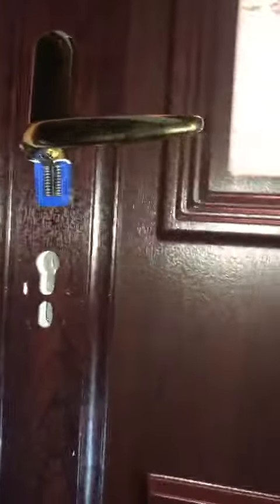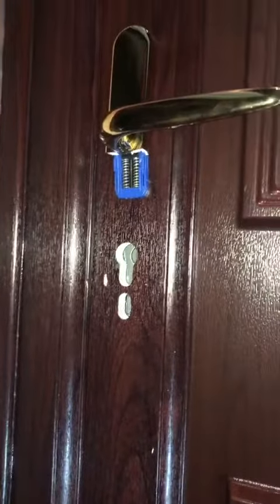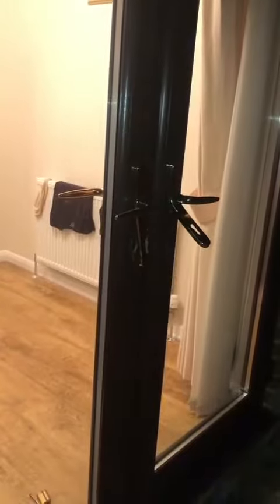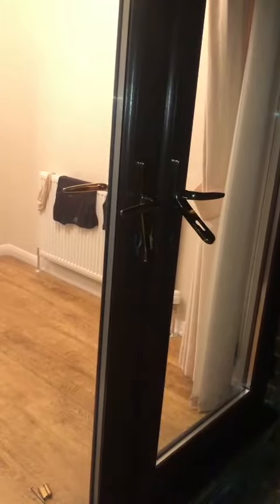First door — as you can see, the door lock has been removed, the handle snapped. And then people ask me, or ask us as a company, about patio doors. As you can see, both the doors have been attacked.